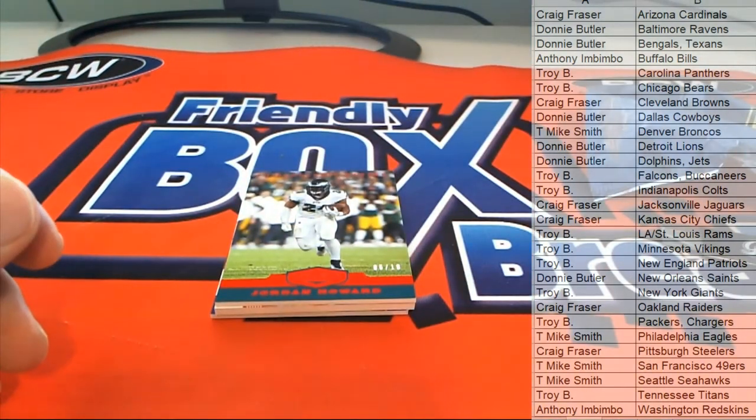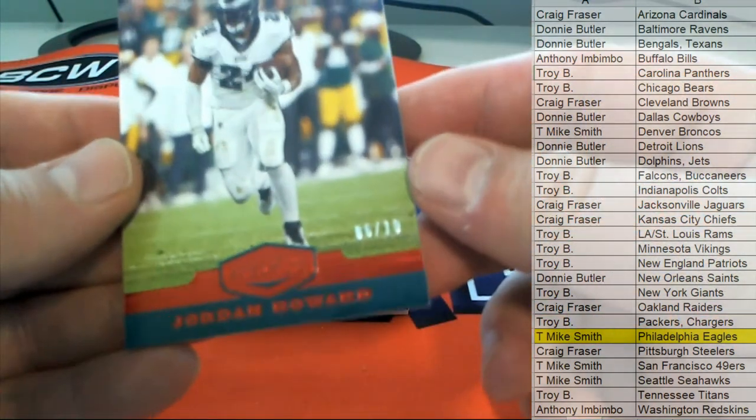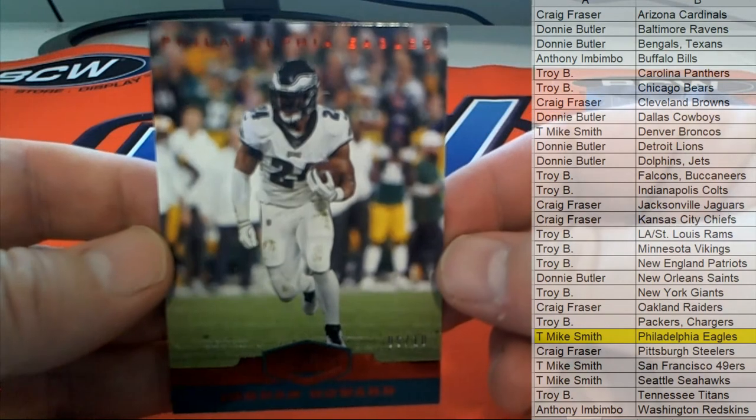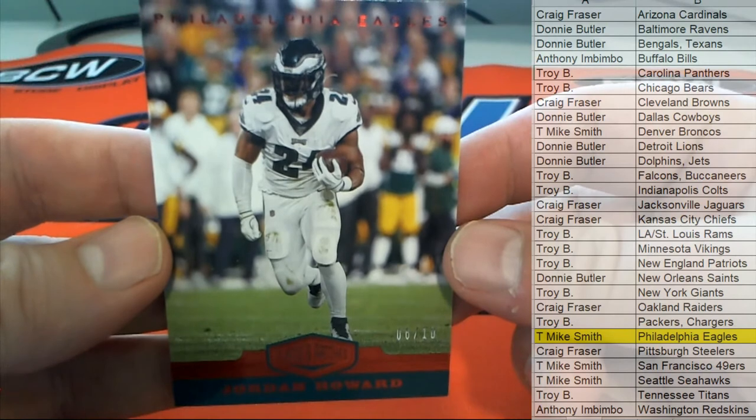There's T-Mike. That is coming to you. Nice one for you, sir. Also for T-Mike — Jordan Howard, 6 of 10. Also for the Eagles. T-Mike, I'm going to watch out for you, man.